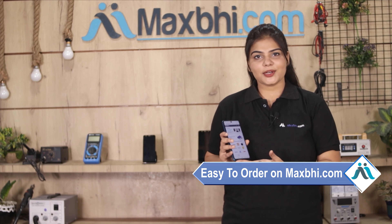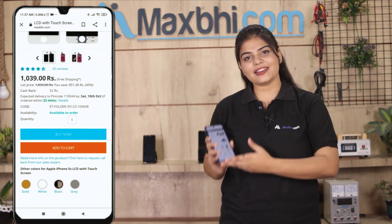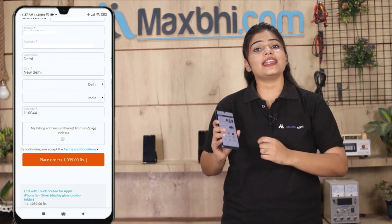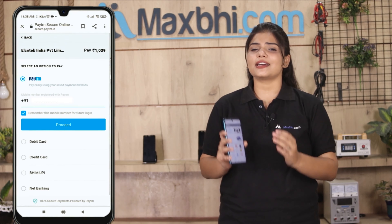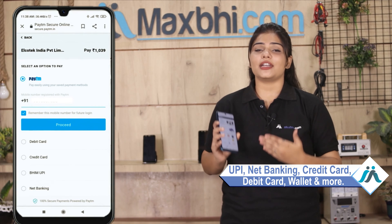Go to our website Maxp.com, search and go to the product page, click on the product, enter your name, mobile address, and click on order. After placing the order, you will be taken to our secure payment page where you can pay using UPI, net banking, credit or debit cards, wallets, and more. Once your payment is done and your order is processed, it will be safely packed and dispatched within 1 to 2 days.